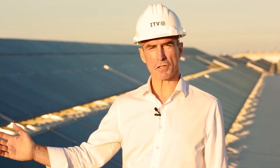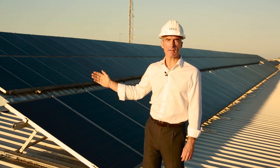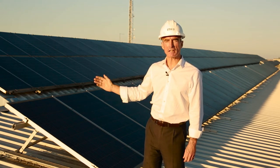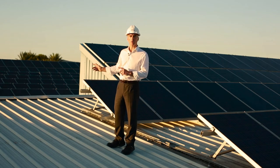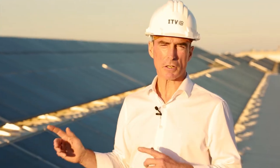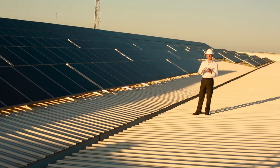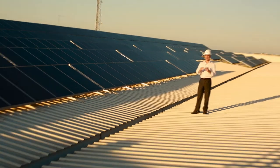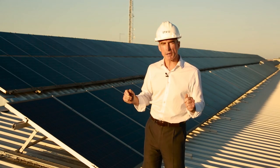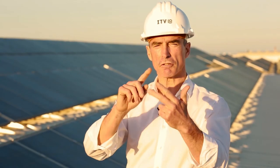And this is what I wanted to show you — a solar plant. This is the power train that has been generating all the energy we use at the ITV factory, and has been doing so for the past 13 years, including metal processing machines, thermoforming, CNC, lighting, everything. Do you realize? It's clean, it's efficient, it's reliable.